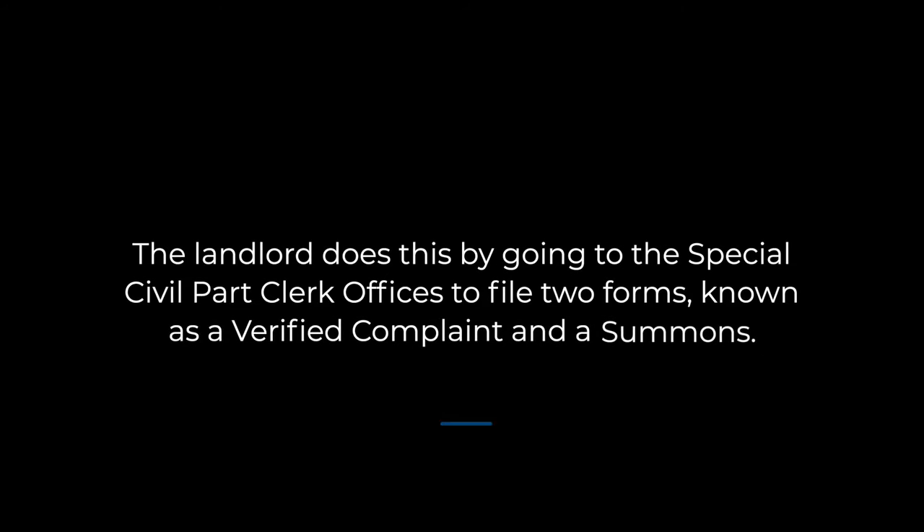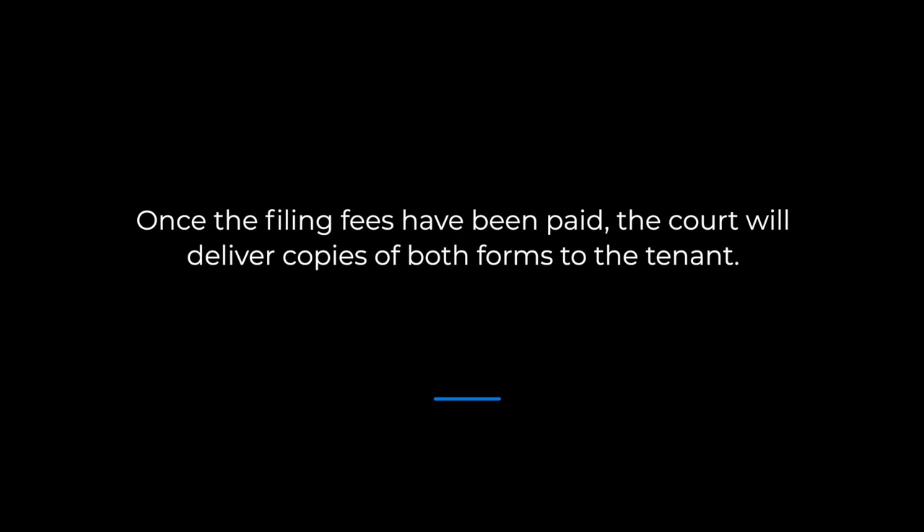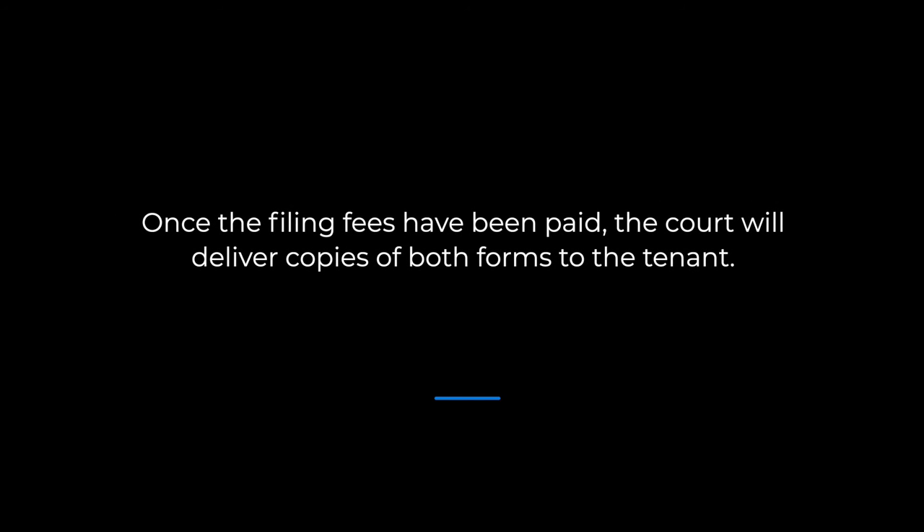The landlord does this by going to the special civil part clerk offices to file two forms known as a verified complaint and a summons. The complaint explains the nature of the lease violation, and the summons tells the tenant to contact the office of the special civil part to find out what date the case is going to court. Once the filing fees have been paid, the court will deliver copies of both forms to the tenant.